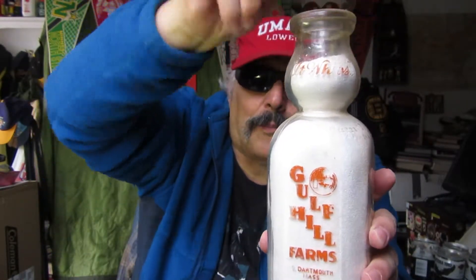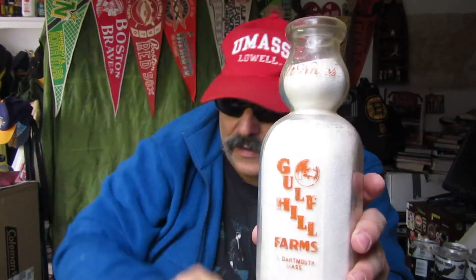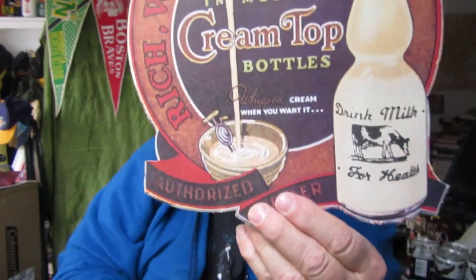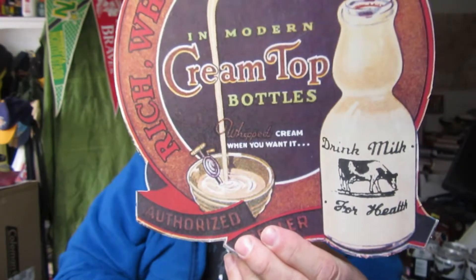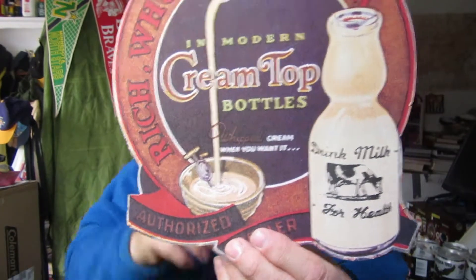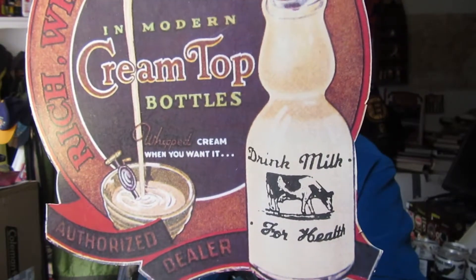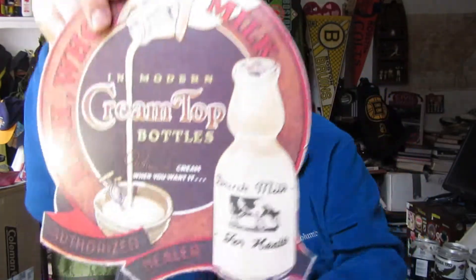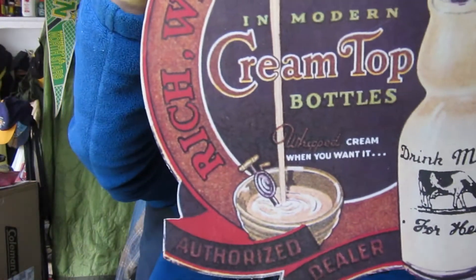The housewife would use this with that point on it. Pull off the cap — cap would come off — and she could do two things. The amount of cream she needed she could scoop it out as needed. She would block the passage of the milk, so as she poured, just the cream would come out. It's a cream top bottle. That spoon is inside the top, blocking any milk from coming out, so she would get all the cream.